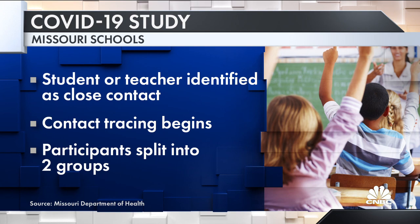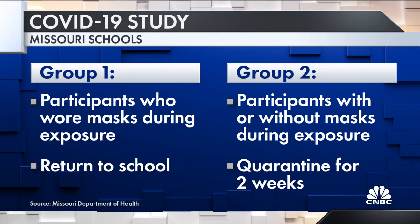Those people are split into two different groups. In the first group, those who wore masks when they were exposed will be allowed back in school. In the second group, participants will quarantine for two weeks, even if they had a mask on when they were exposed. Then they'll be able to compare.